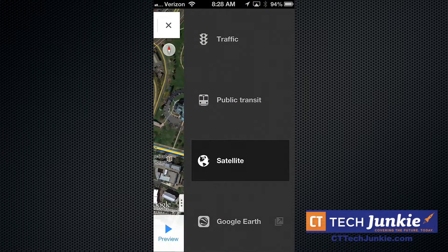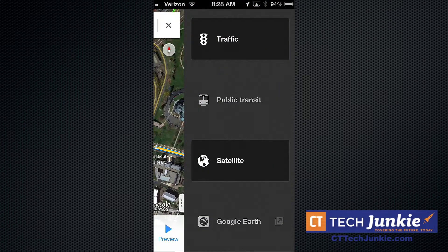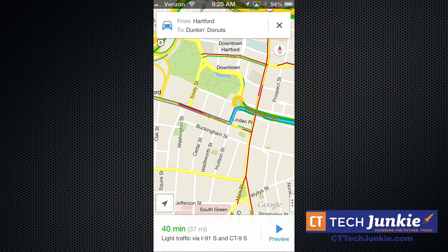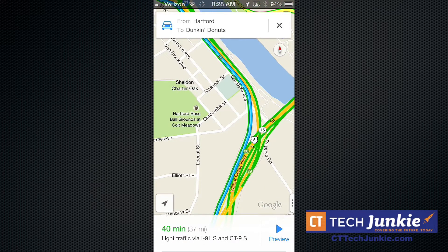It also has this neat feature where you can use two fingers to slide the map to the side, turn on traffic, get public transit directions, or turn off satellite view. It goes into the default hybrid mode, which shows the satellite image along with street overlays. Overall, it's fantastic to have Google Maps back on the iPhone.